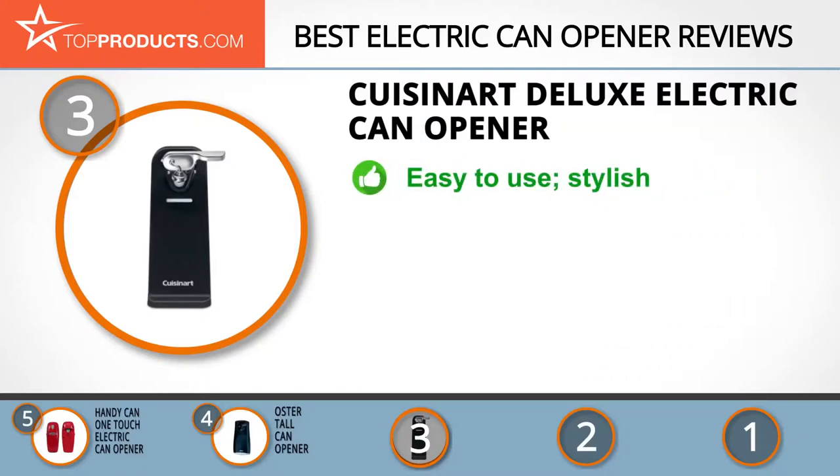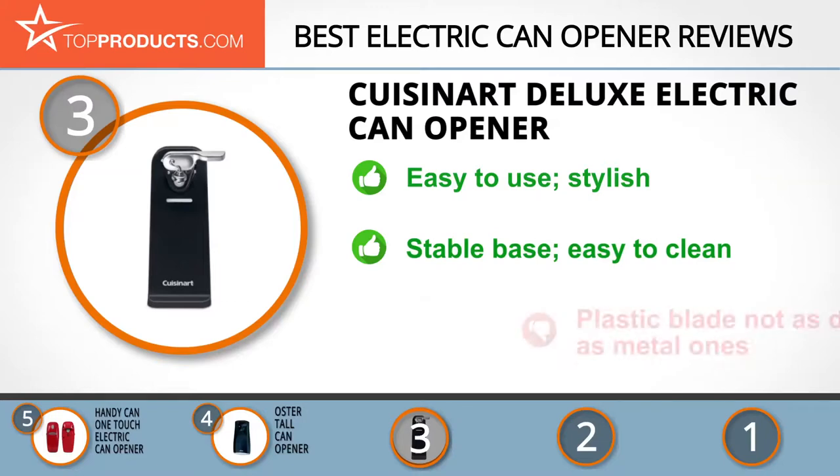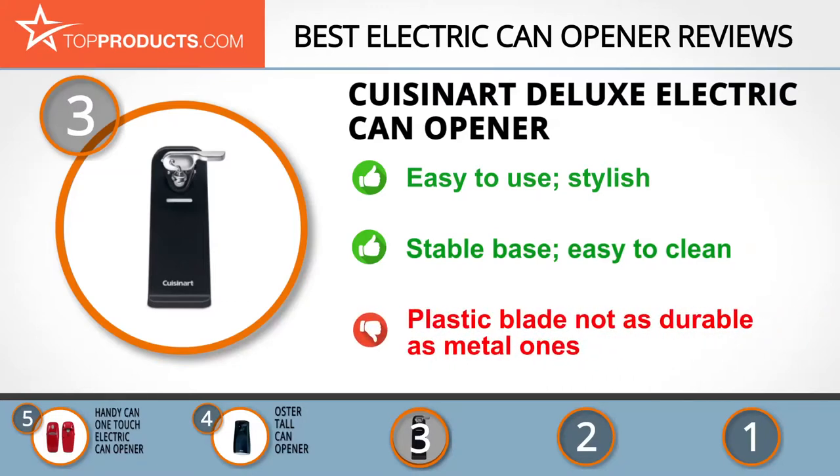Cuisinart's Deluxe Electric Can Opener isn't only easy to use, but its stylish chrome accents give it a touch of modern elegance. This can opener is available in black or white and has a wide stable base for added safety. Best of all, it's easy to clean. We do need to mention that its cutting blade is made of plastic instead of metal and may not be as durable.